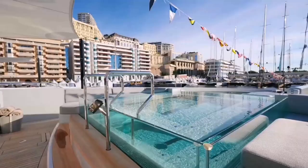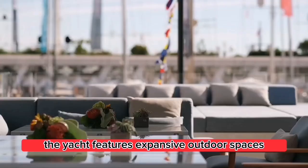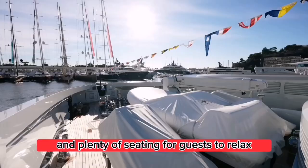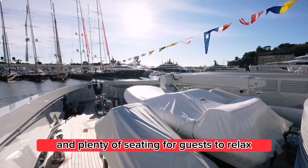Outdoor Spaces: The yacht features expansive outdoor spaces, including a large sundeck with a jacuzzi, bar, and plenty of seating for guests to relax and enjoy the views.